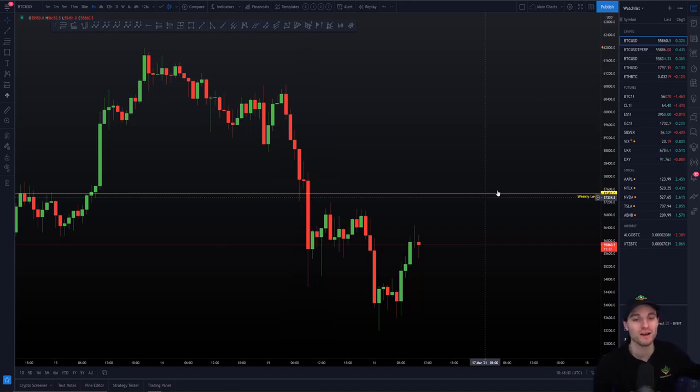My next level of resistance has to be the weekly. But I'm very certain that if we manage to hold this as support, I'll be looking for the next move up probably to around $59,000, which is your next resistance level. After that you're obviously looking towards $60,000 and all-time highs. You've got these levels that you look towards in terms of support and resistance, and I think you just have to be really aware of them because they're absolutely crucial.